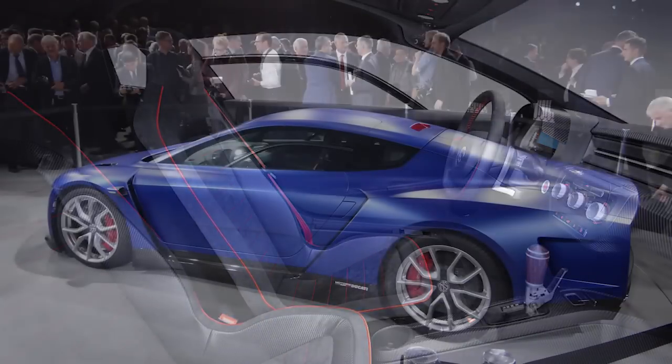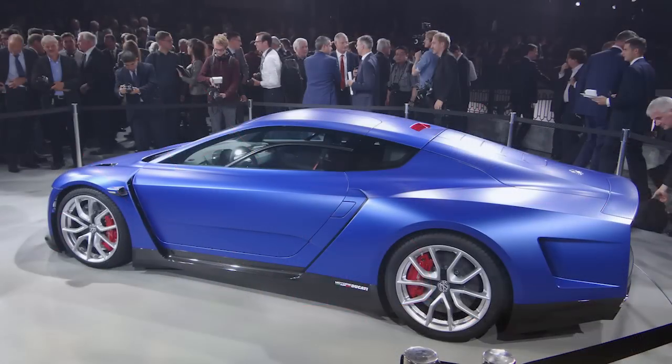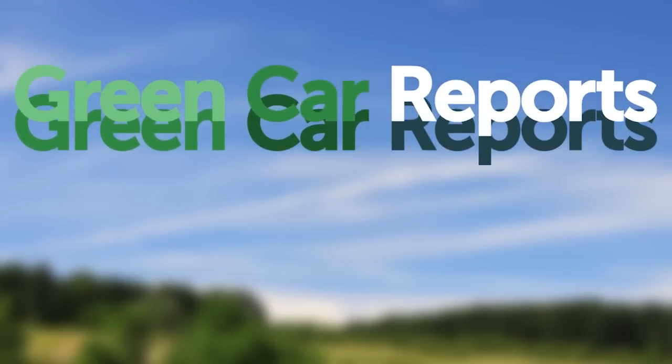The XL Sport is just a concept — an idea of how Volkswagen and Ducati could work together. But could it be built? We'll keep you in the loop. Just follow Green Car Reports on Facebook, Twitter, and YouTube.